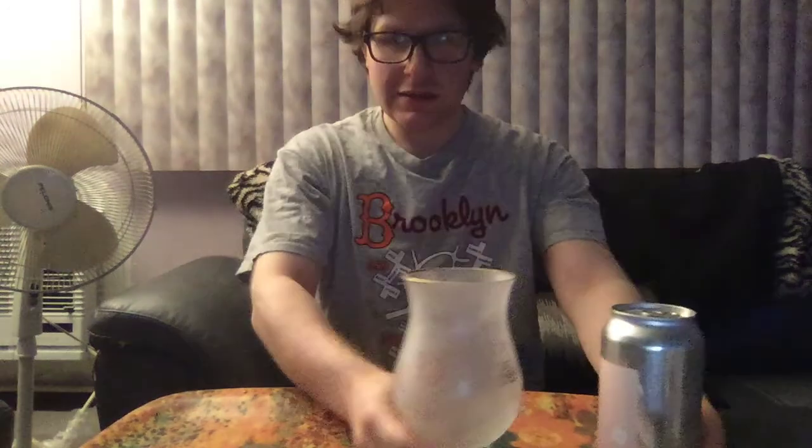Hey guys, thanks for stopping by New York's Beer Reviews today. Today's beer is another one from Other Half Brewing Company that my boy Mike from my job sent to me. Thank you so much, Mikey. This is Other Half Brewing All Cashmere Everything.